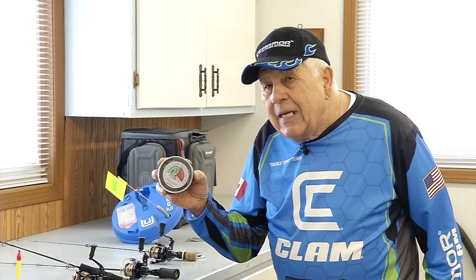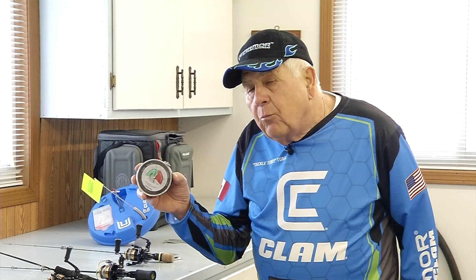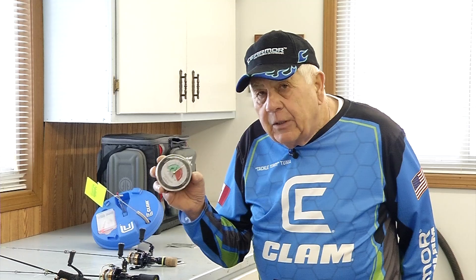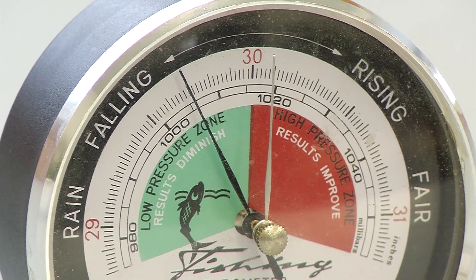If it starts to rise, that's a tough bite. And if it starts to drop, that's sort of an intermediate bite. When we have a rising barometer, those fish go deeper and they really become negative fish — it's going to be a real tough bite. Generally speaking, three days for that weather to stabilize in the wintertime, four days in the summer. A cold front — if you have wind from the north for three days, that's going to still be good fishing as long as that barometer is holding steady. Just watch it — it's going to help you increase your success.